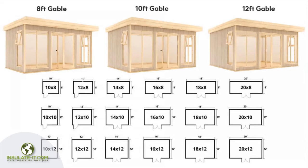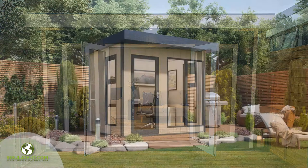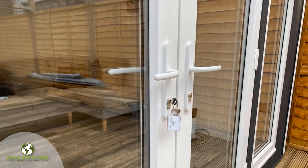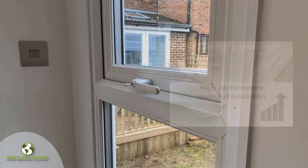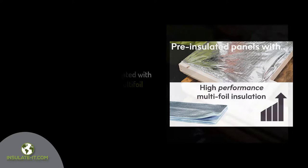The EcoStudio is supplied in a range of sizes. This EcoStudio is 10 feet deep by 12 feet wide, but we range from 8 feet wide to 20 feet wide. Windows and doors are fitted with UPVC 28mm double glazed toughened glass, complete with high-security locks. Most importantly, the roof, walls and floor are fully insulated with high-reflective EcoQuilt multi-foil insulation.